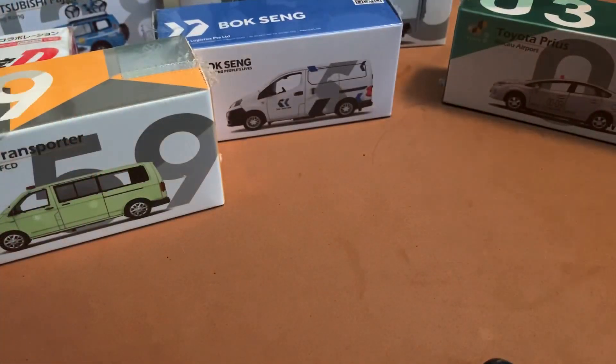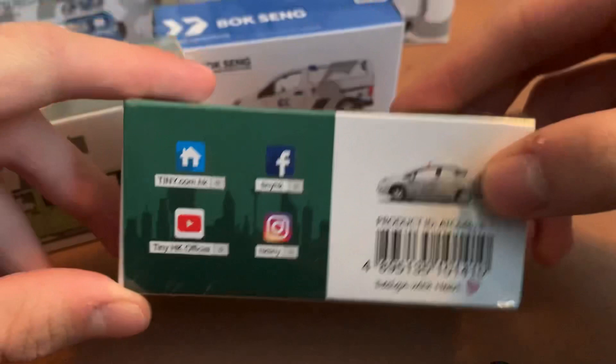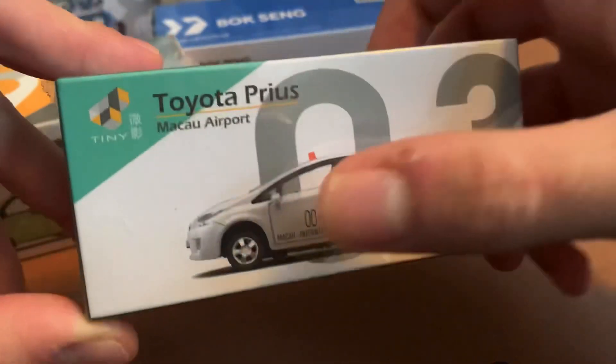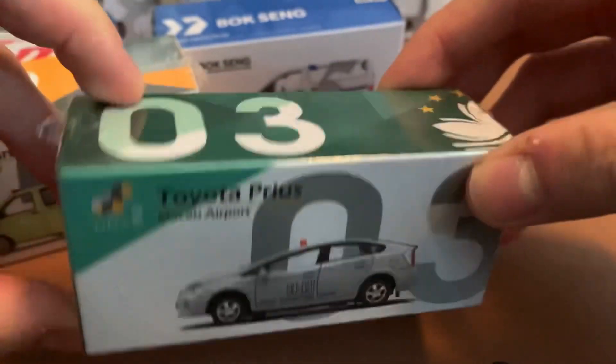The BMW i3 Race Director is going to be staying in the box today. Next we have the Toyota Prius for the Macau Airport, and I am going to be opening up this one today. I've had an eye on it since I don't have a Toyota Prius in my collection. I like that the light bar on top comes off, so I'm probably going to remove the decaling and just make it a plain Prius you would see in the Americas.